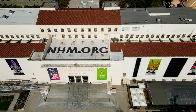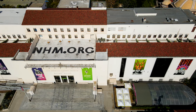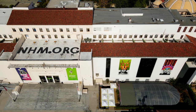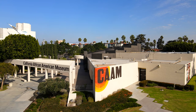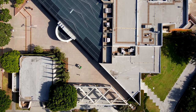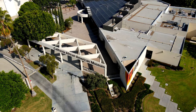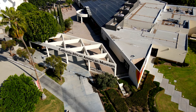Below is the Natural History Museum of Los Angeles County, which holds more than 35 million specimens and artifacts, making it the largest natural and cultural history collection in the western United States. Ahead is the California African-American Museum, the first African-American museum of art, history, and culture fully supported by a state government.